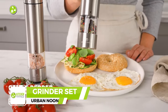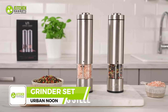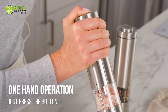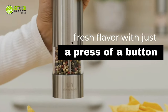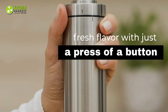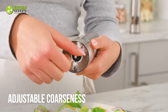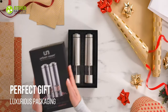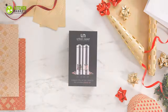Upgrade your kitchen with the Urban Noon electric salt and pepper grinder set, made of high-quality stainless steel with improved construction and a ceramic core for smooth grinding. With this grinder set you can effortlessly season your steak to perfection with just the push of a button. The built-in light ensures that you don't over-flavor your food, and the adjustable coarseness allows you to get the perfect grind. The luxurious packaging adds an extra touch of elegance to your dinner table.